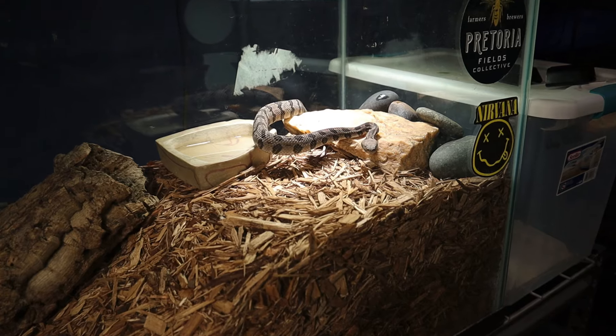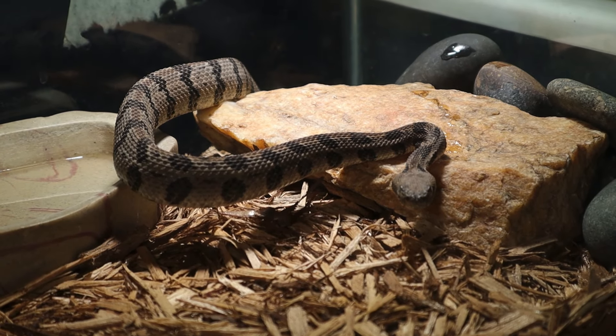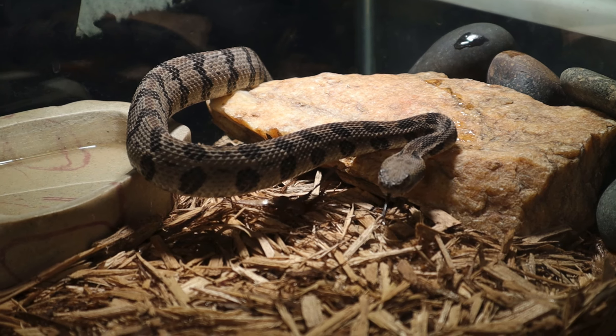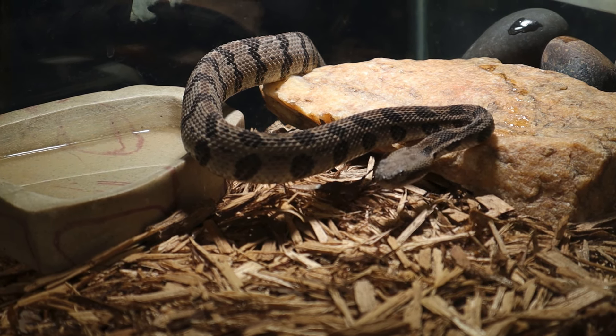Welcome back to another video on the channel. Today we are going to be doing a video on the timber rattlesnake, specifically the two timber rattlesnake babies that I got here a little while ago to show you guys how much bigger they're getting.